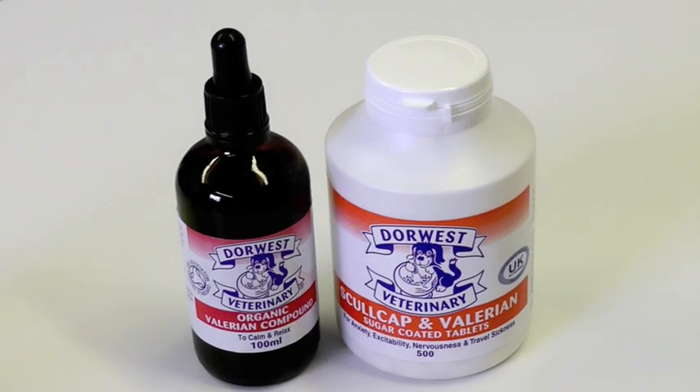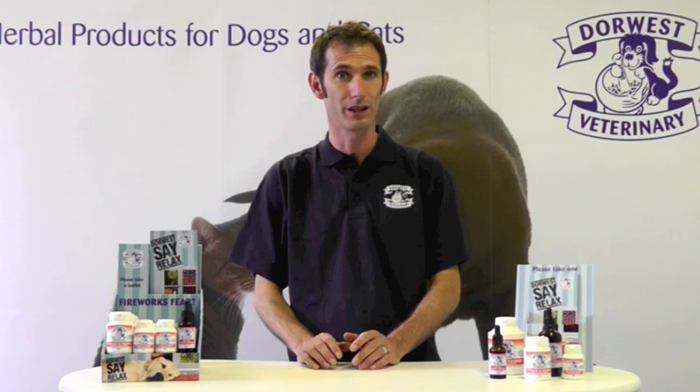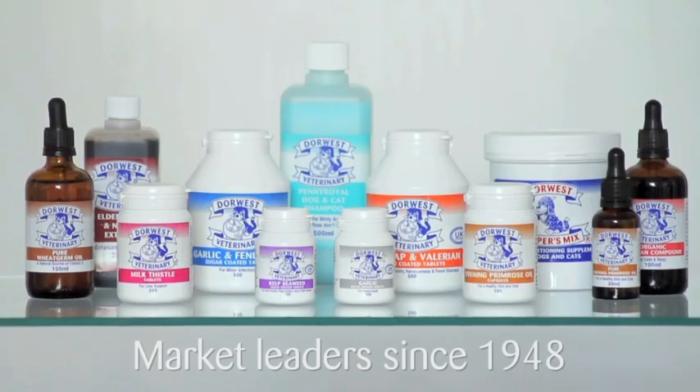Both of these long-standing products reduce anxiety and nervousness in dogs and cats. They have no known side effects and won't cause sedation or drowsiness in your pet. With over a million doses sold every year through the fireworks season alone, they're becoming the first choice for vets, behaviourists, and pet owners throughout the UK.